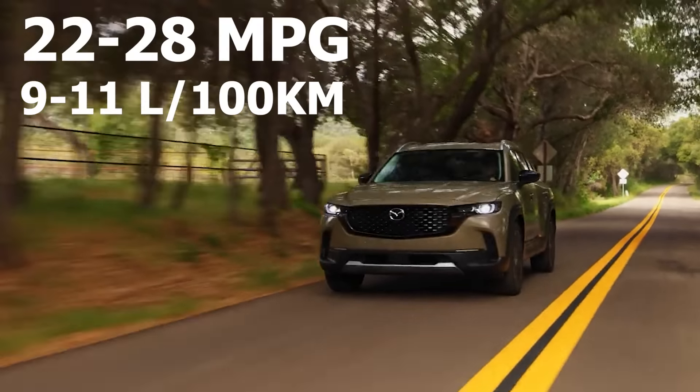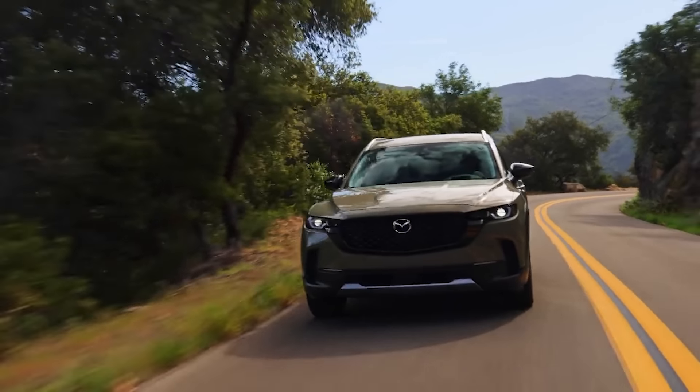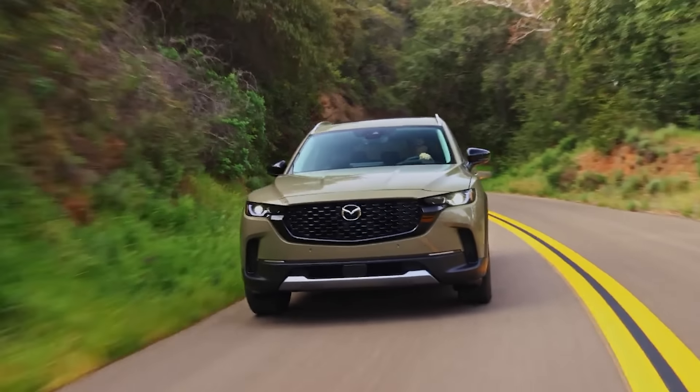With that said, because these are relatively large displacement engines, fuel economy is not really the best for the class. Both SUVs are only rated for around 22 to 28 miles per gallon, or roughly 9 to 11 liters per 100 kilometers. The naturally aspirated engine is rated for slightly better fuel economy than the turbo, but either way, if you want the best fuel economy, there are better SUVs out there. Unfortunately, neither the CX-5 nor the CX-50 are currently available as a hybrid or plug-in hybrid. There has been talk that the CX-50 could be offered as a hybrid using a system borrowed from Toyota, but for now there is no confirmation, so if you want a hybrid SUV, you will have to look elsewhere.